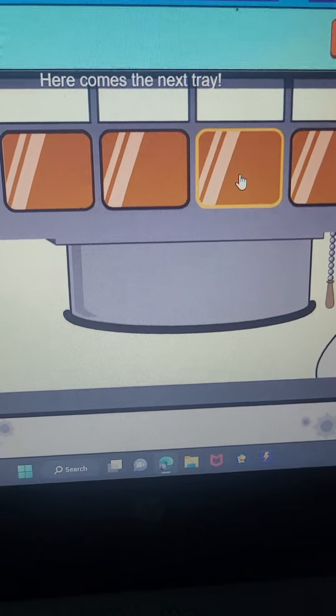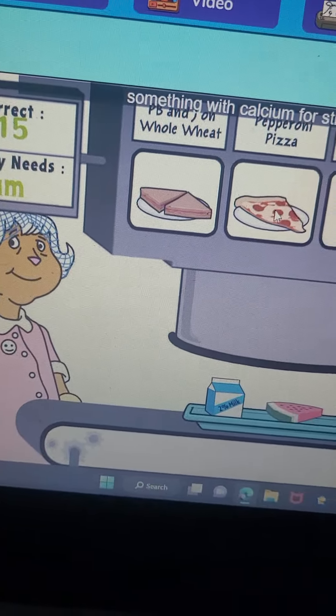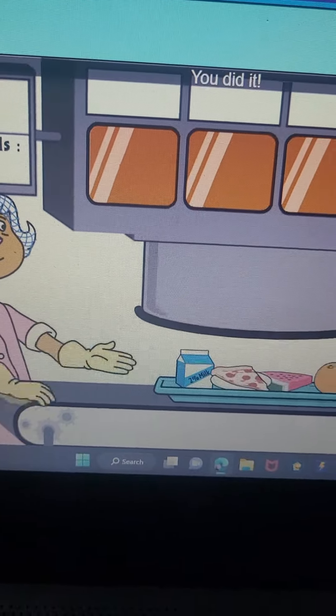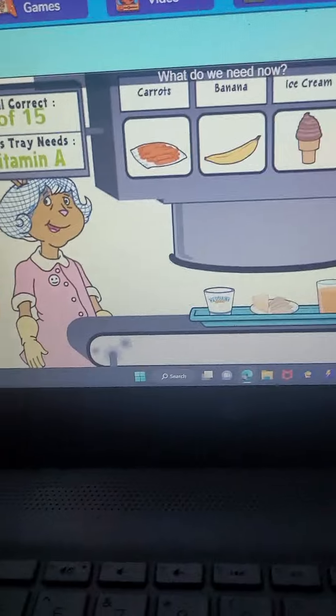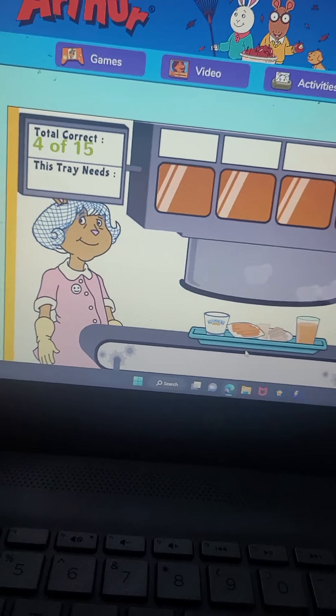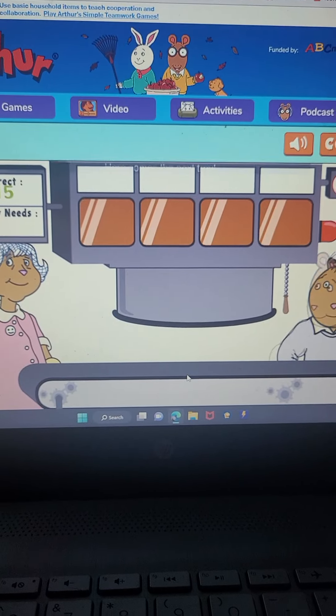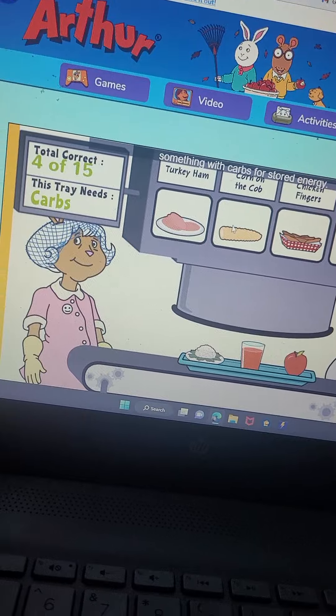Here comes the next tray. What's next? Something with calcium for strong bones. You did it. Here comes the next tray. What do you need now? Something with vitamin A. That's good. Here comes the next tray. What's next? Something with carbs for stored energy.